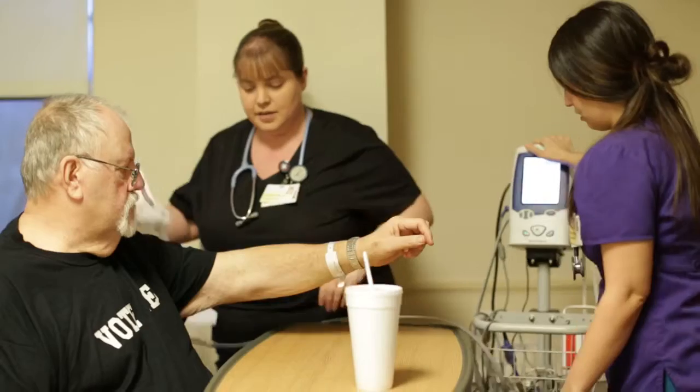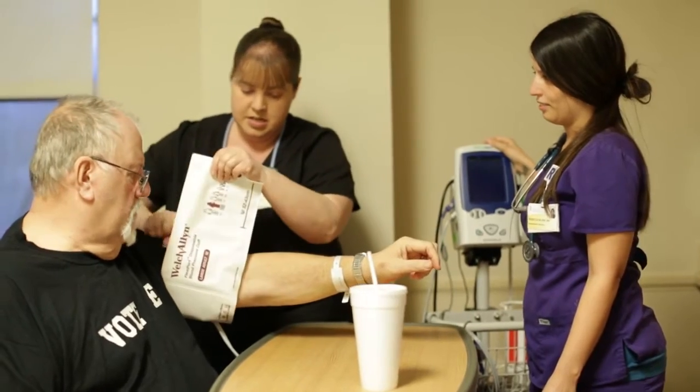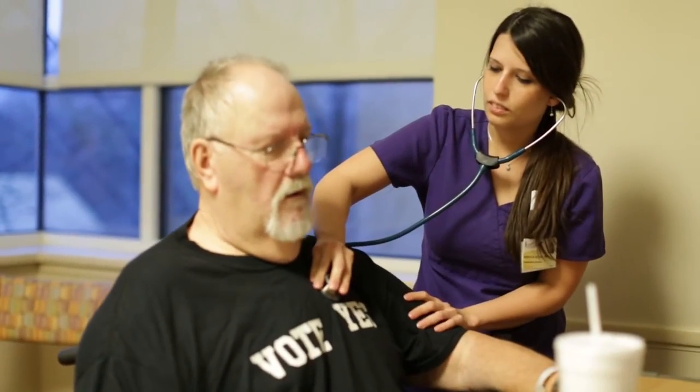Rehabilitation isn't a point in time, it's a continuum, it's a journey. So it's important that people don't feel that their care ends at the time of discharge from the inpatient portion of their care, that it continues well into outpatient services.